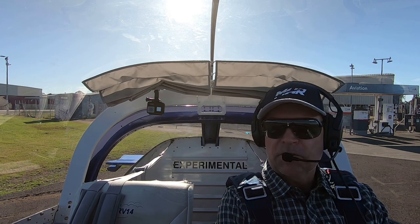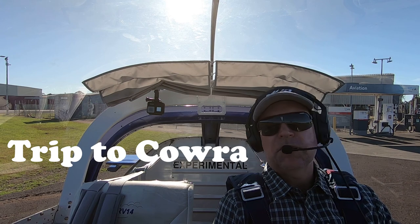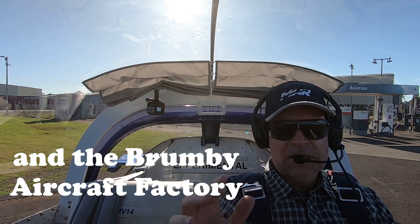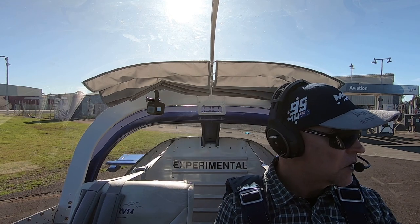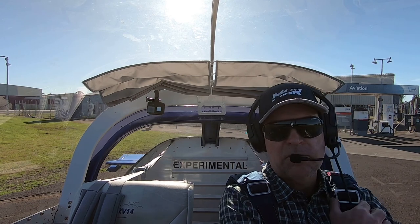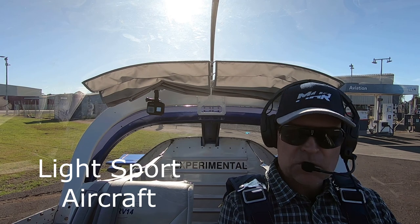Morning guys, beautiful day today. Lots of westerlies, it's going to be a bit bumpy. Bit of a different thing today — we're heading over to Cowra, which is direct east from Sydney, about 115 miles, so it's less than an hour in the RV. We're heading over there to look at the progress of my other little plane, which is an LSA — it's a Sportstar.